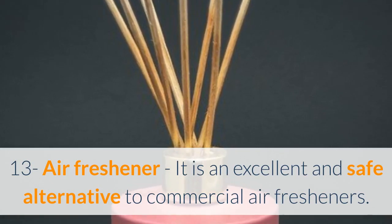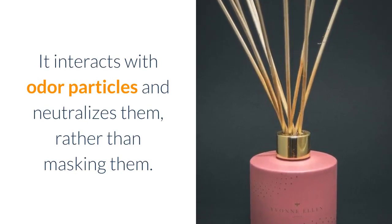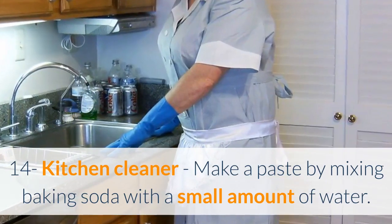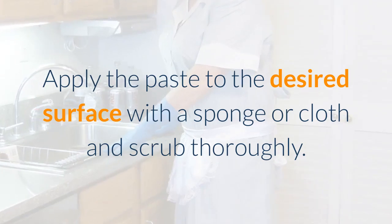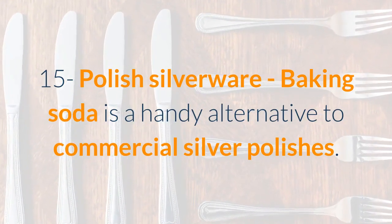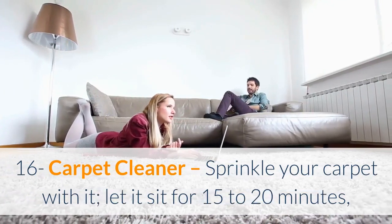It interacts with odor particles to eliminate them rather than just masking their smell. Thirteen: air freshener — baking soda is an excellent and safe alternative to commercial air fresheners. It interacts with odor particles and neutralizes them rather than masking them. Fourteen: kitchen cleaner — make a paste by mixing baking soda with a small amount of water, apply to the desired surface with a sponge or cloth, and scrub thoroughly. Fifteen: polish silverware — baking soda is a handy alternative to commercial silver polishes.